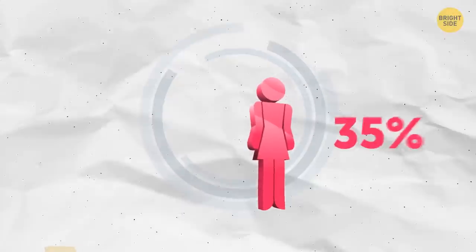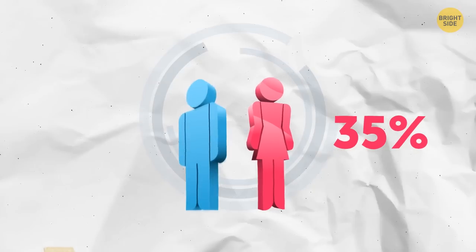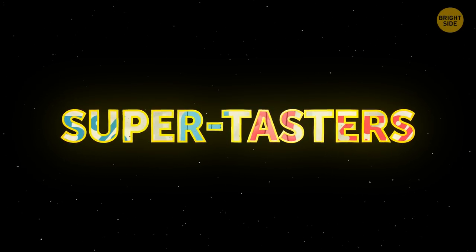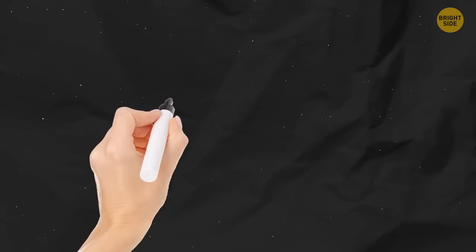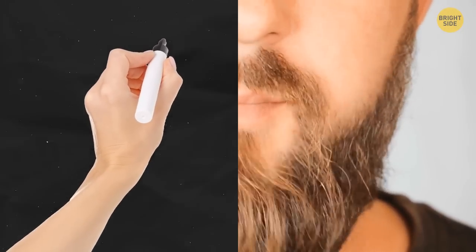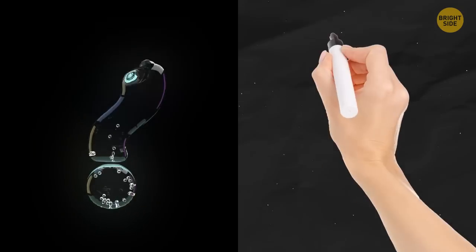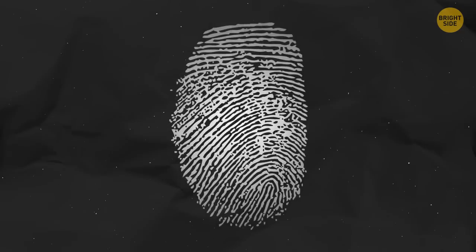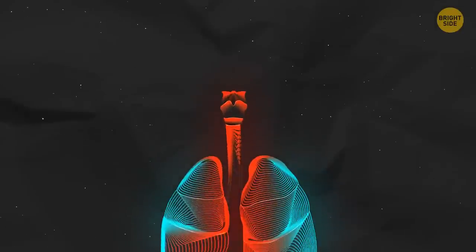Women have more taste buds on the surface of their tongues than men do. That's one reason why 35% of ladies and only 15% of guys are super tasters — people who feel flavors more strongly than others. Left-handed people usually prefer to chew on the left side, and right-handed people chew on the right. Even if your fingerprints are damaged, they'll grow back in the same unique pattern.